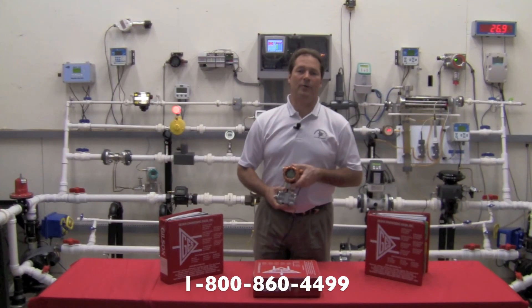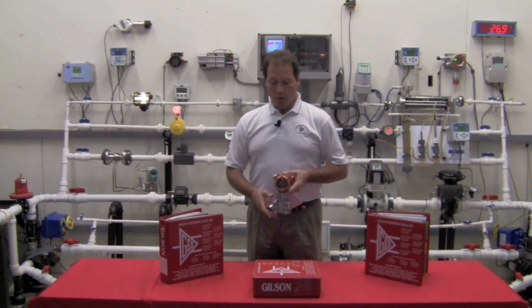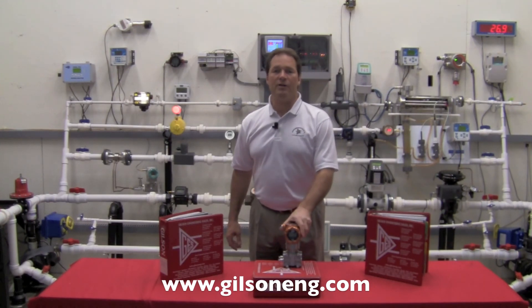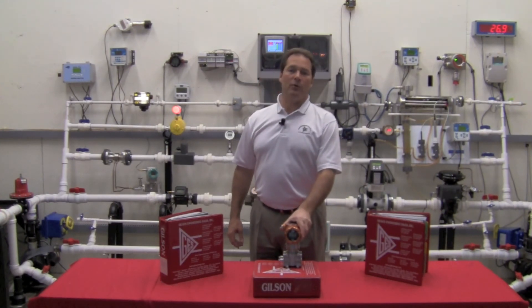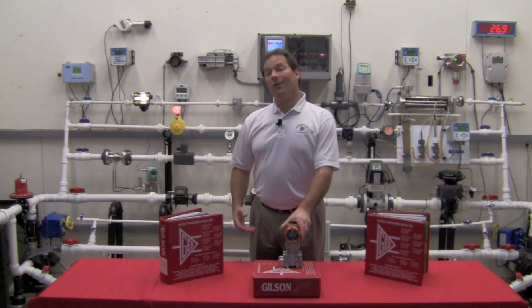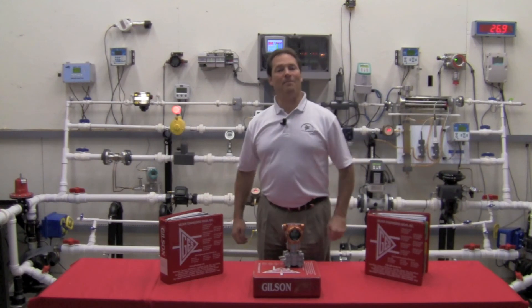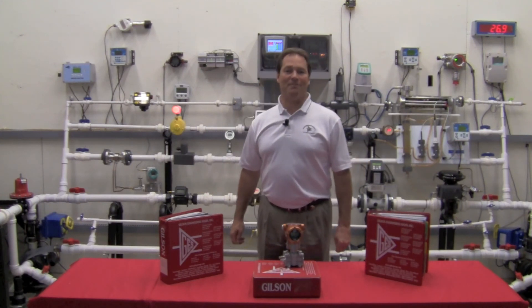To find out more, give us a call at 1-800-860-4499 or visit our website at www.gilsoneng.com. On our website you'll find all the data sheets, all the instruction manuals, and a lot of instructional videos just like this one. I hope you come back to visit. I hope you've enjoyed your time. Thank you.